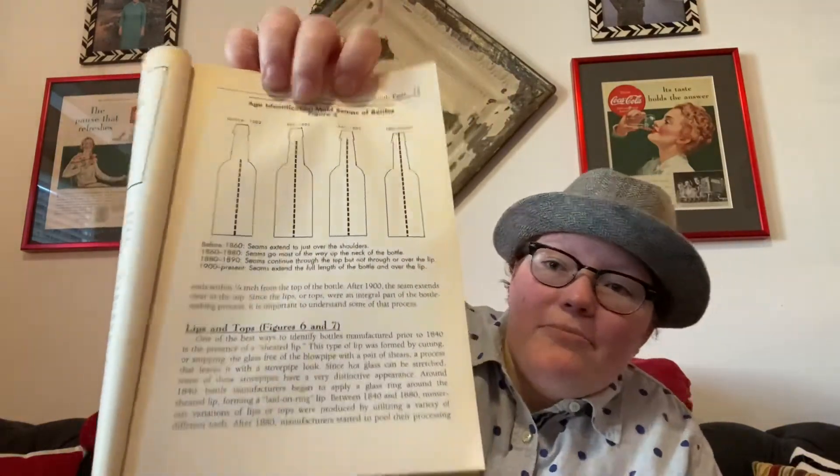In this bottle book, it shows a bottle from before 1860 and you can see the different mold seams. You also want to identify the top of the bottle and what kind of lip it has, because when you're looking up a bottle there might be several Haberman and Company bottles with all different designs, styles, and colors. So those are some things you want to know when looking up the bottle.